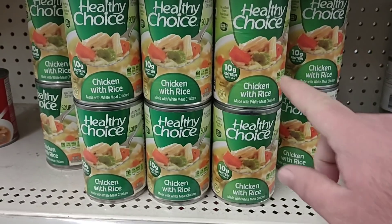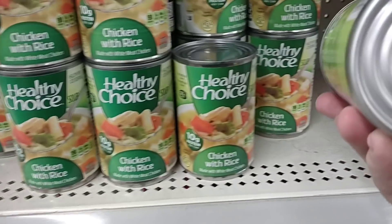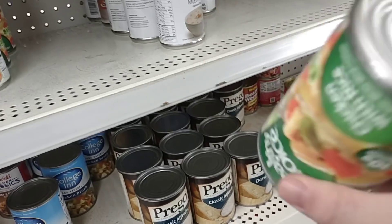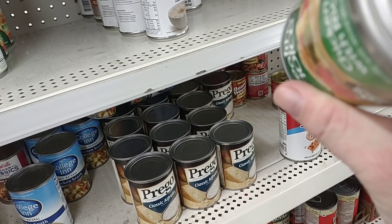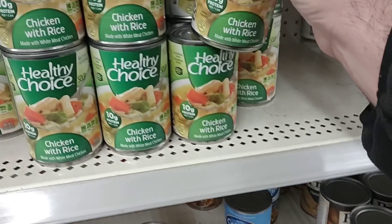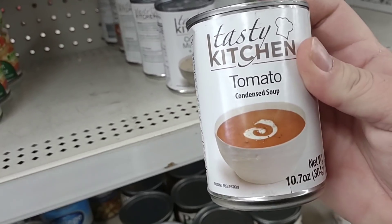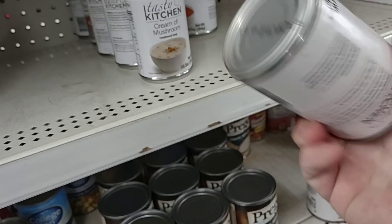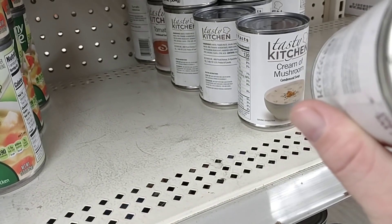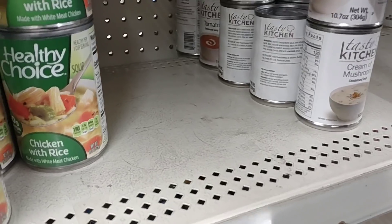They do have some of the Healthy Choice chicken with rice cans that you guys were talking about. Checking the expiration — best by November 29th, 2023. So you can get a couple of years out of that. And here's their Tasty Kitchen brand — not sure if it's one of theirs, but checking the date: March of 2023, so about a year and a couple of months on that one.